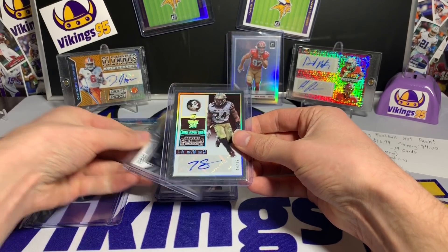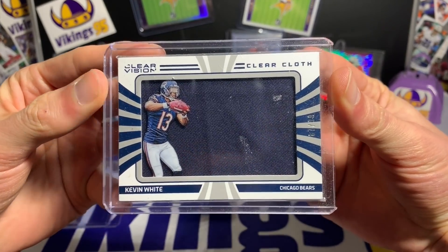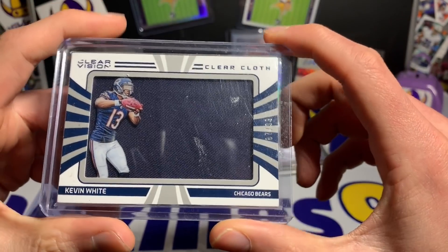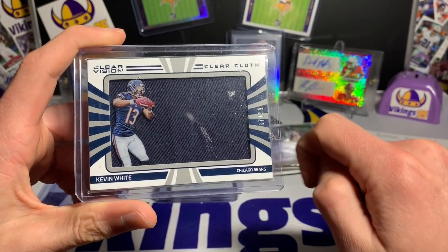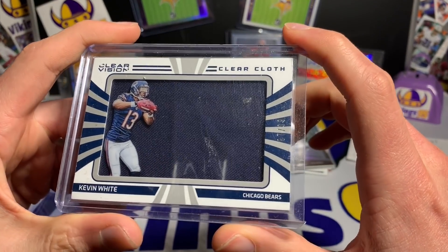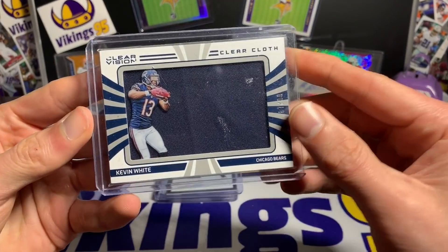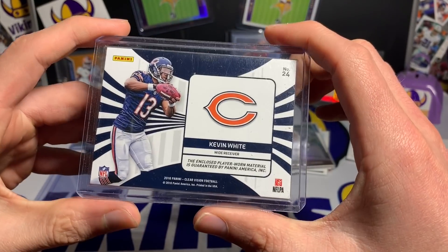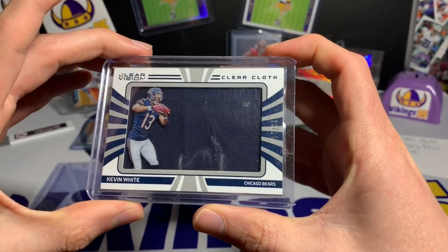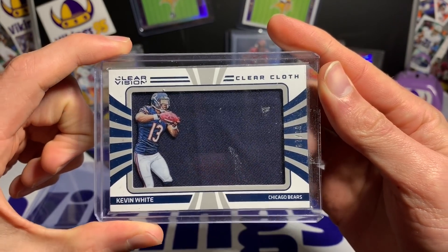The third hit is a Clear Cloth Kevin White from Clear Vision. I actually like these Clear Vision cards — you can see through them. Kevin White was supposed to be a big-name receiver but it never really panned out. This is 87 out of 99, clear cloth, Clear Vision, from the Bears. It was close to his rookie year — 2016 — so nice looking card.